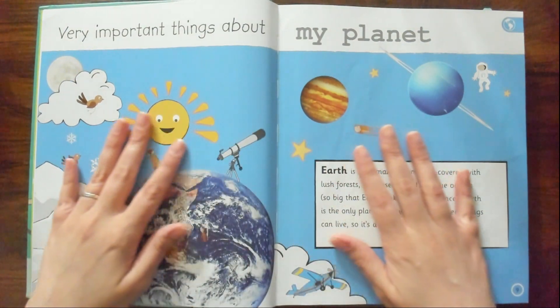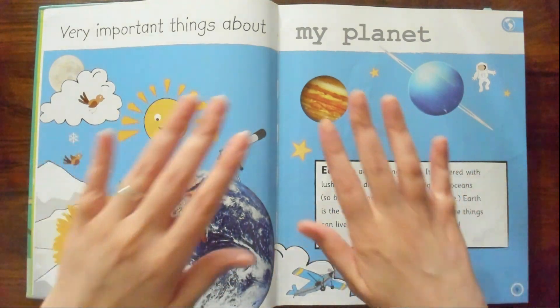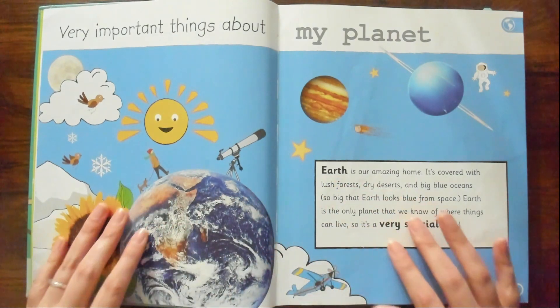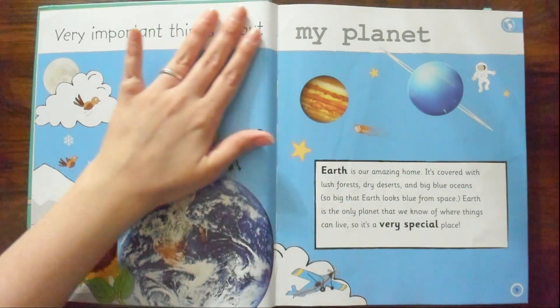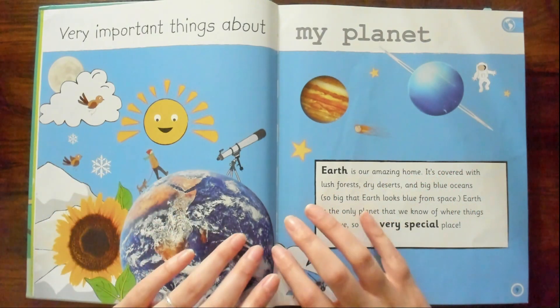Hello. Welcome back. It's so good to see you. So today we're going to be reading about some very important things. My son was looking through this book yesterday and I was like, what is that? They have so many books I don't even remember.